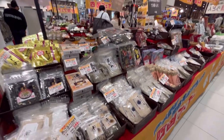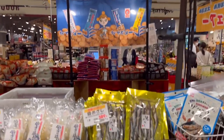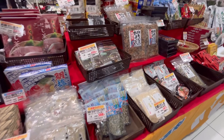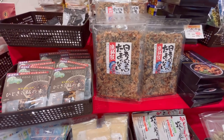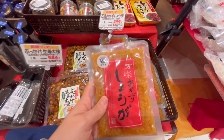They had a Shikoku fair going on by chance right outside the grocery store. They had lots of local foods that Shikoku is famous for. I was intrigued and bought a couple things to try. I also got this pickled ginger that will go great with rice.